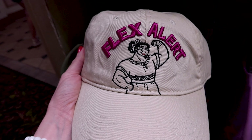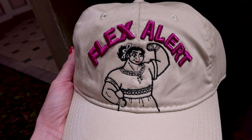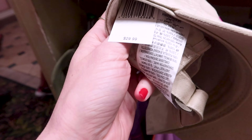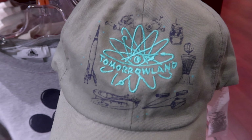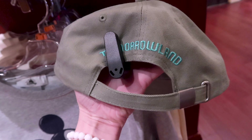A Luisa from Encanto baseball cap — she is flexing and it says 'Flex Alert' embroidered in hot pink. This one is $29.99. There's also a Tomorrowland army green baseball cap with 'Tomorrowland' embroidered in blue on the front and the back, and it is $30.